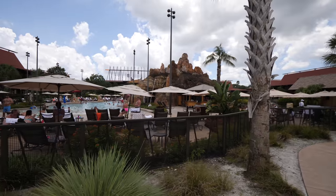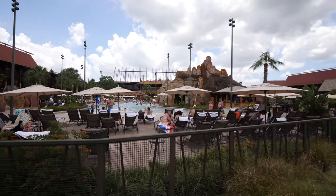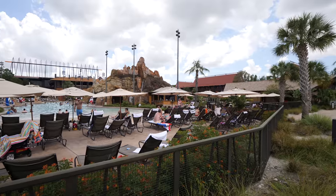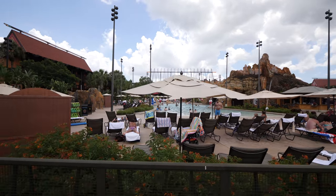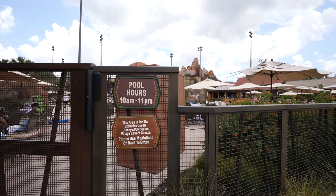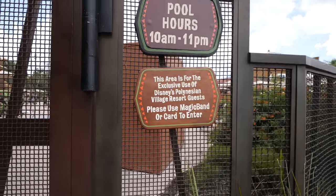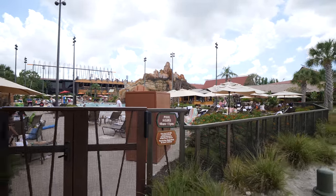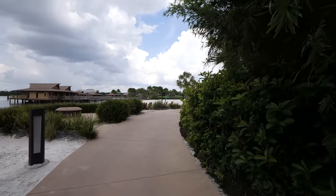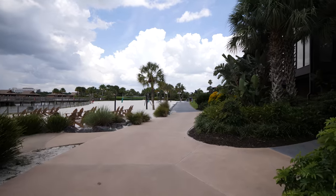To my right we're passing the pool once again. The pool is really nice and beautiful here at the Polynesian. The pool hours, by the way, are from 10 a.m. to 11 p.m. This area is for the exclusive use of Disney Polynesian Village Resort guests. Today we are actually not guests of the Disney Polynesian — we came here for breakfast at Ohana's. So we wouldn't be able to go swimming; you have to be a guest of the Polynesian.